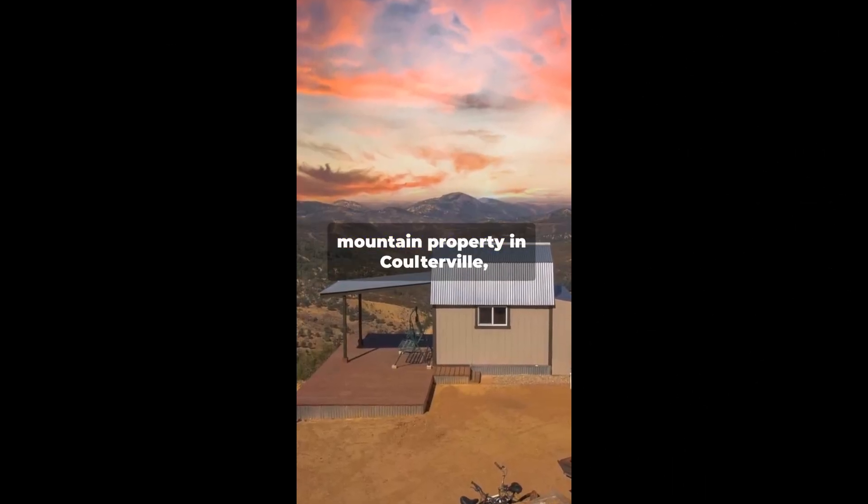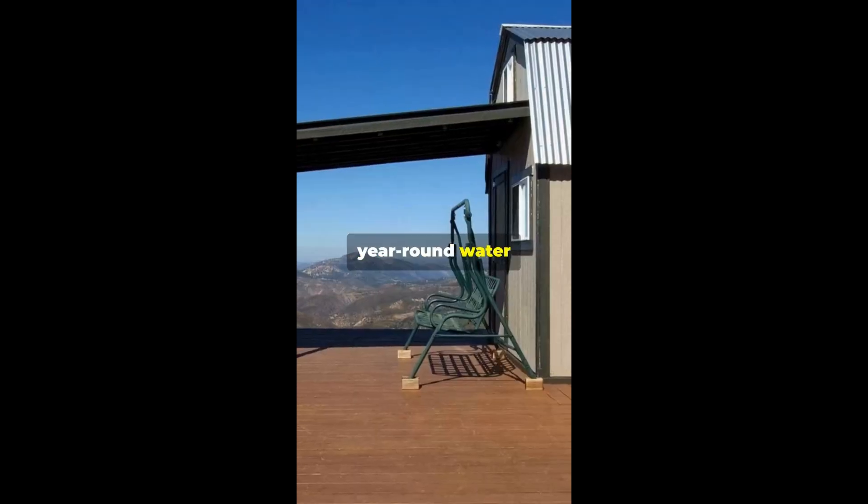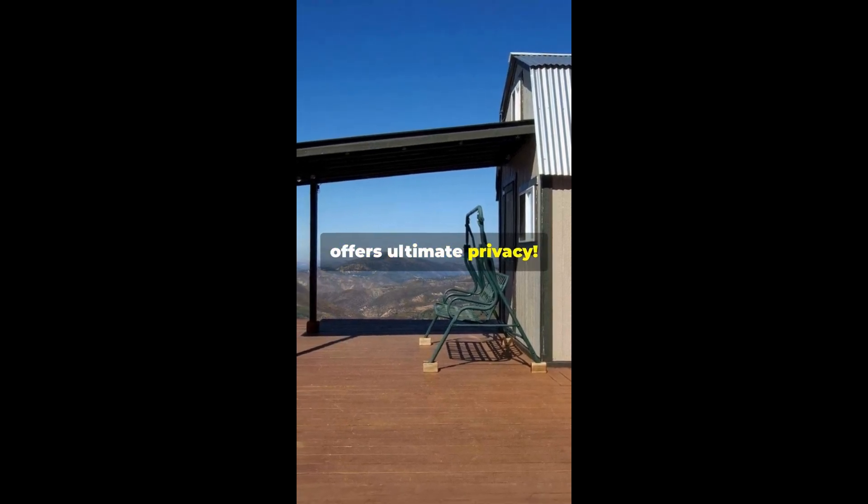This 10-acre mountain property in Colterville, California with stunning lake views is for sale. Enjoy year-round water access with a private well and storage tank. This peaceful escape offers ultimate privacy.